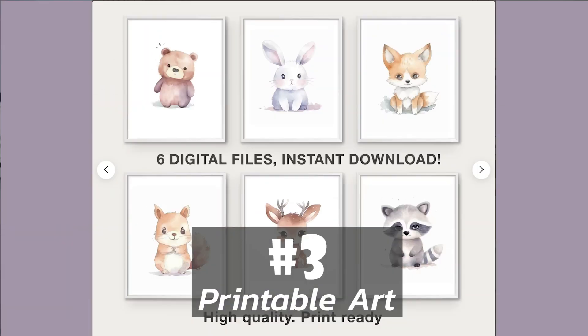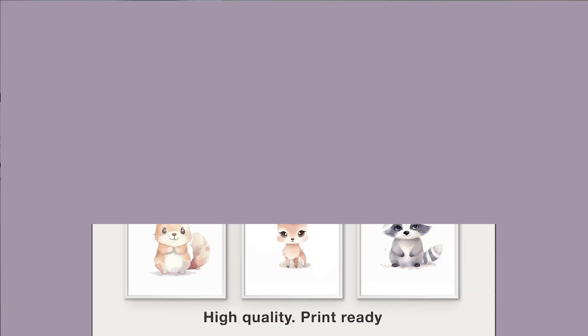Number three is printable art. If you have an artistic side and you are good at drawing or creating digital graphics, you can create pieces of digital artwork and sell these to your customers as instant downloads that they can then print out themselves and frame, or send to a company to have printed.